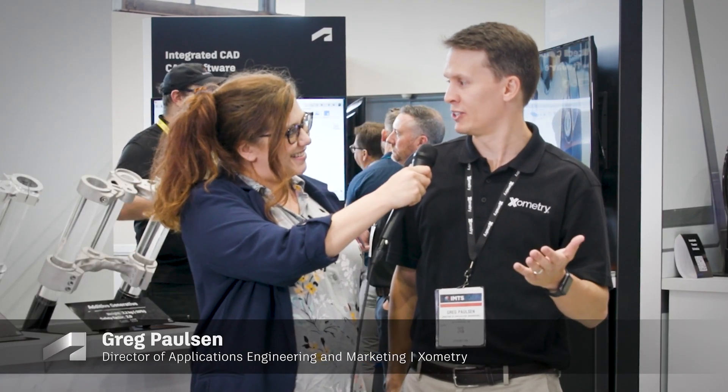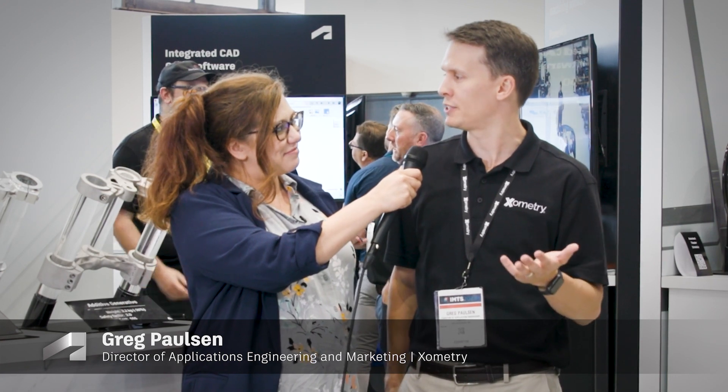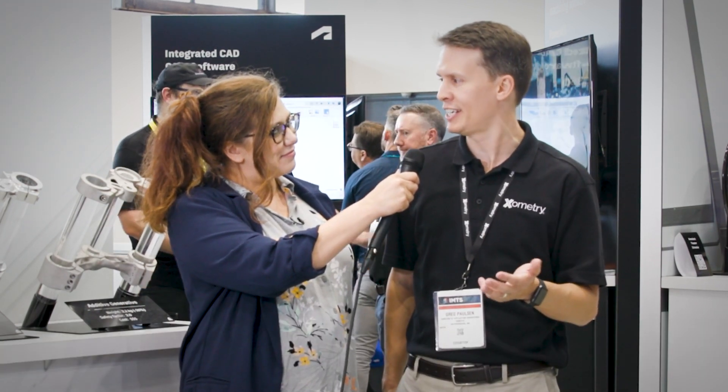Absolutely, and thank you for having me at the Autodesk booth. We're really excited. My name is Greg Paulson. I am the Director of Application Engineering at Xometry.